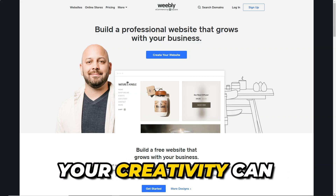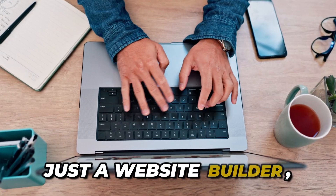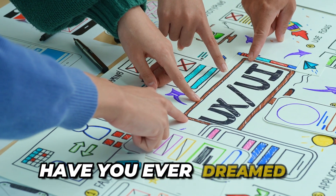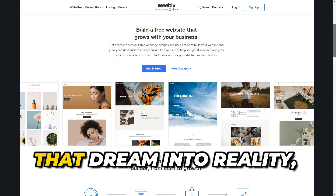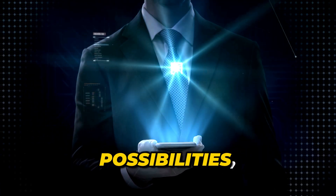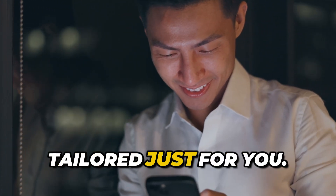Imagine a space where your creativity can flourish and your self-expression knows no bounds. Welcome to Weebly — not just a website builder, but your personal canvas for bringing your ideas to life. Have you ever dreamed of crafting a site that perfectly reflects your personality and passions? With Weebly, you have all the resources you need to turn that dream into reality, free from limitations. Think about the endless possibilities: whether you want to showcase your work, share your thoughts through a blog, or launch a small business, Weebly opens up a world of opportunities tailored just for you.